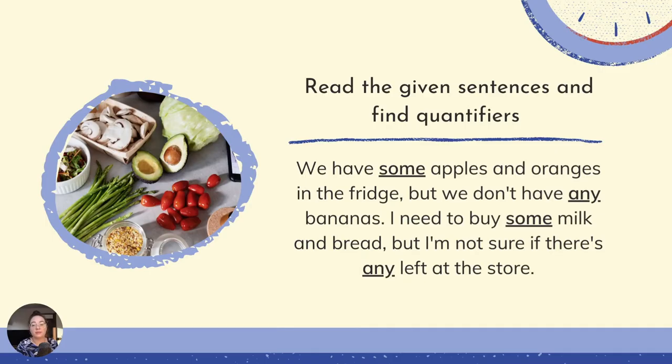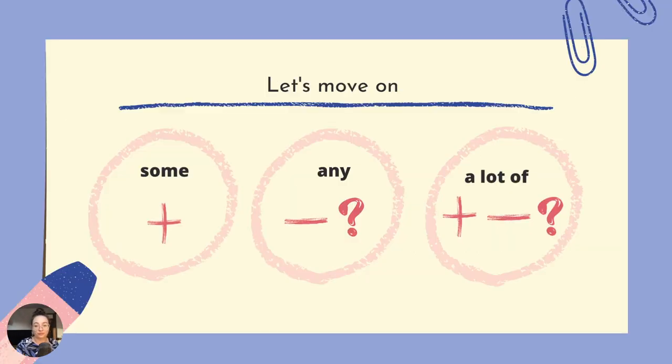Let's have a look at the examples. Read the given sentences and find quantifiers. We have some apples and oranges in the fridge, but we don't have any bananas. I need to buy some milk and bread, but I'm not sure if there's any left at the store. Mamy tutaj graficzne podsumowanie some i any — some stosujemy w zdaniach twierdzących, natomiast any w zdaniach przeczących oraz pytających.